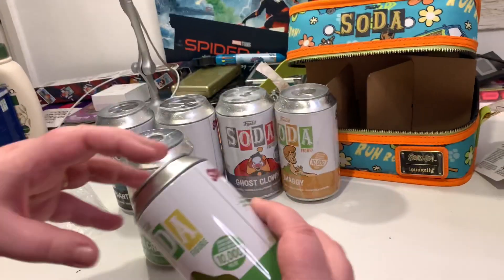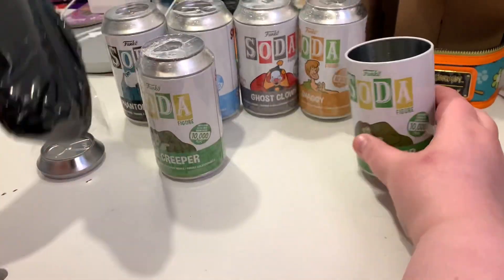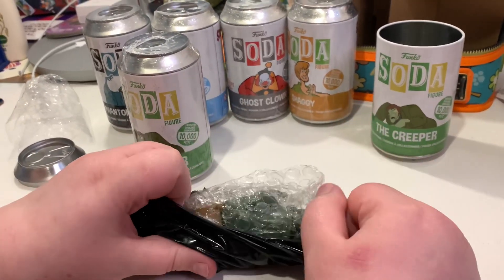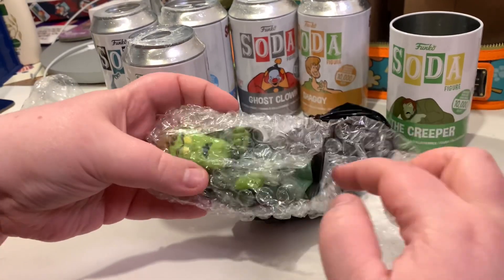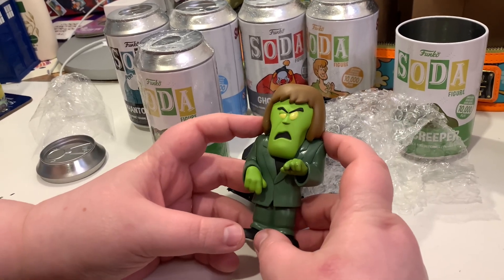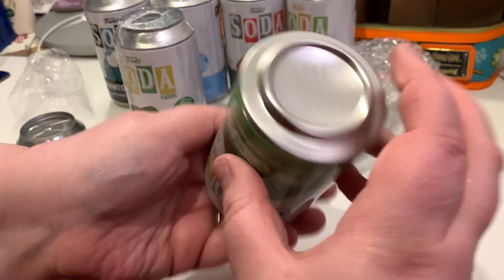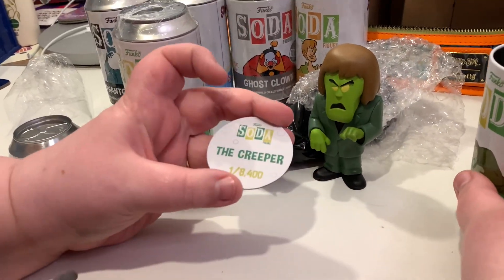The seal on this one is a little loose, and this is directly from Funko Europe, so we'll put that over there so we don't see if it's a chase yet. The issues should be minimal. Now, the Creeper is a glow-in-the-dark chase, so we wouldn't know at this stage if it is a chase or not. Okay, this is just a regular Creeper.